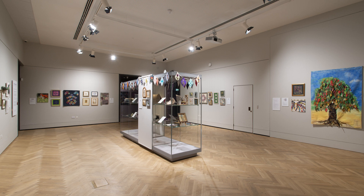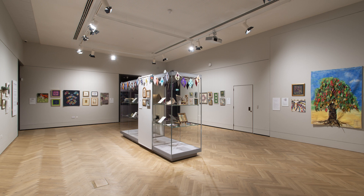Embroidery can be defined as the embellishment of a surface. Stitchers often begin by decorating the surface fabric with paint, print or dye before adding stitches and other embellishments. Sometimes a stitcher may create the base fabric by making paper, silk paper or felt before stitching. Some examples of these can be seen in the display cases.